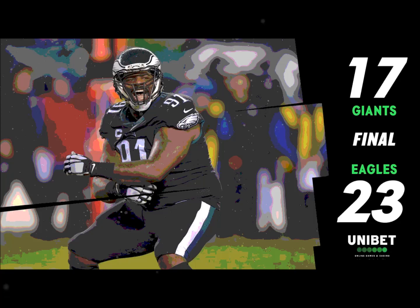In overtime, what's said in the huddle? There was nothing needed to be said — we knew exactly what we were going to do. We were going to go down and find a way to score a touchdown. We didn't want to give our defense back on the field. We wanted to end the game on offense.